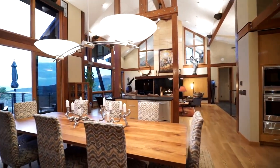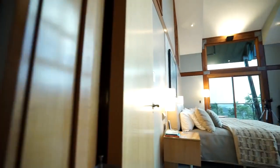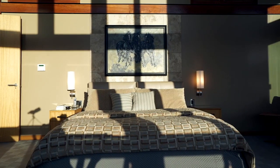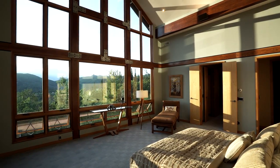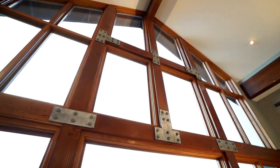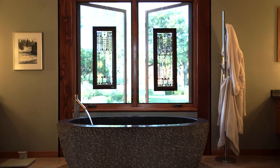One of the things we knew we wanted in the home was a very livable, easy space, and part of that was having the master on the main floor. As part of that master suite, we really wanted to bring all of the outdoor views in, so the window wall in the master bedroom is really a beautiful key aspect.